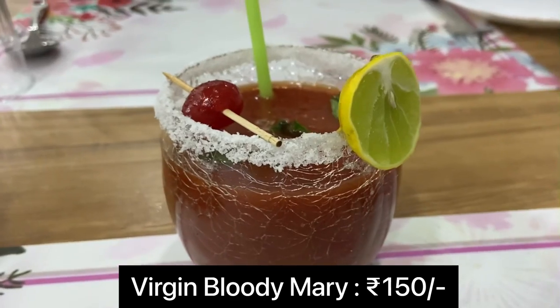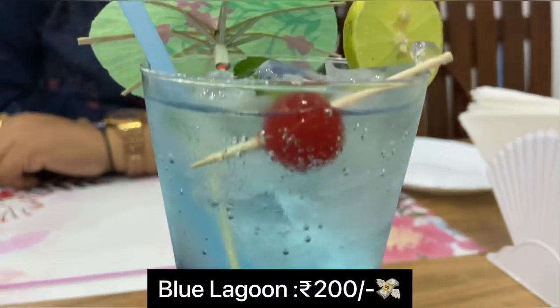I started off with the Virgin Bloody Mary. And this here is the Blue Lagoon Cocktail.